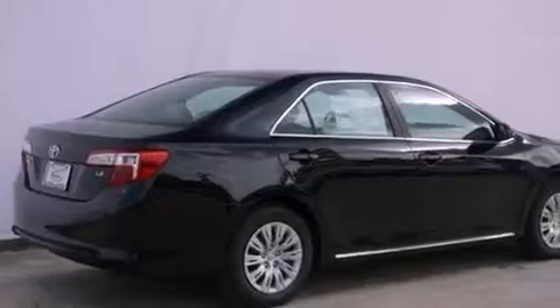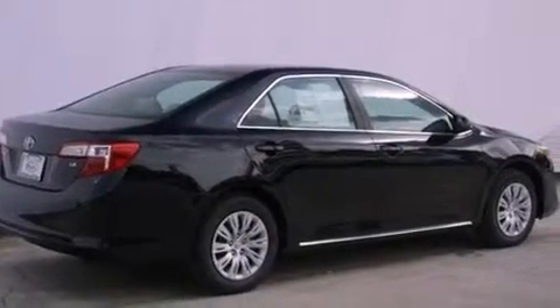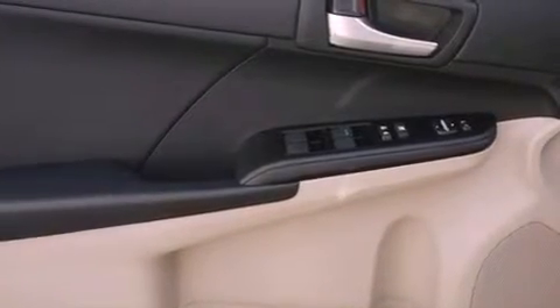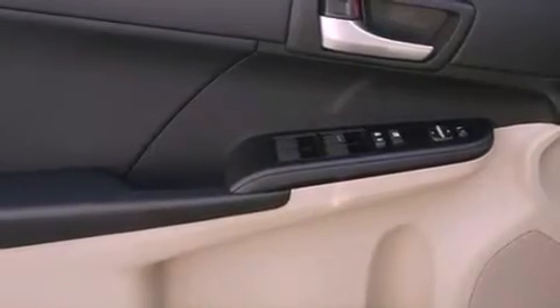Features include an iPod-ready stereo system, so you can take your music with you, a low tire pressure indicator, traction control and stability control systems, a CD player, an engine immobilizer theft deterrent system, and a passenger-side vanity mirror.